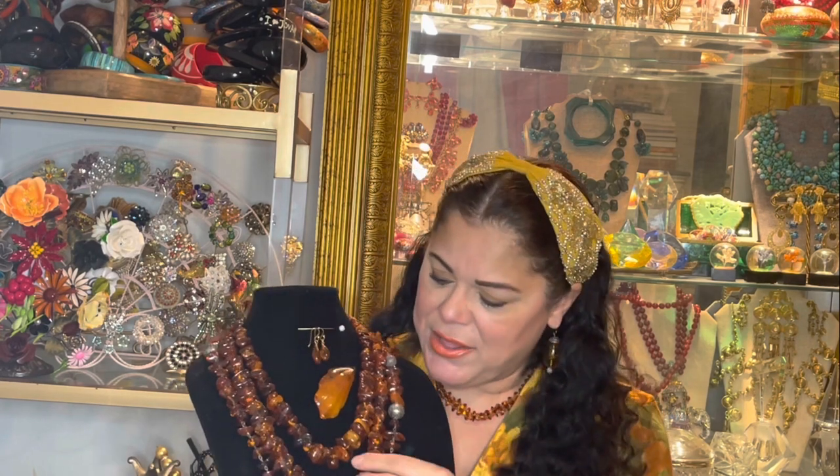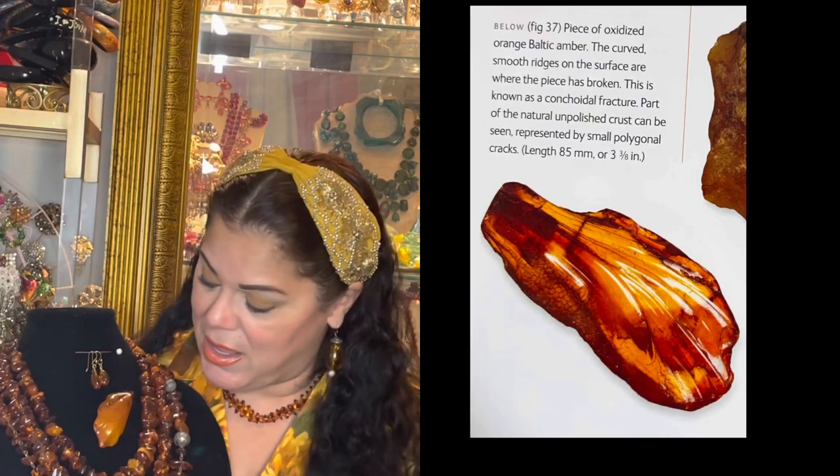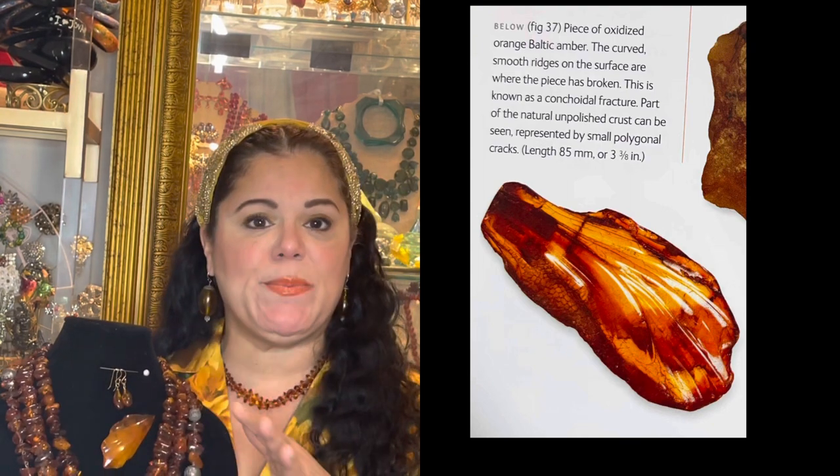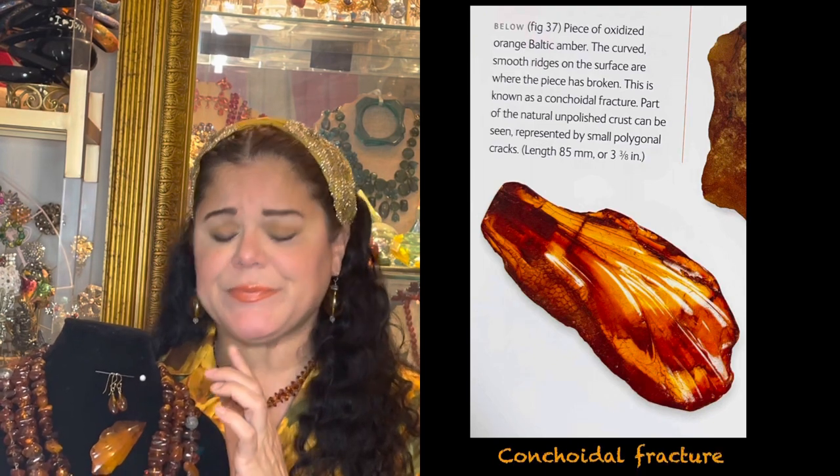Amber is surprisingly very light and very buoyant. So when you do the salt water test and you drop an Amber that doesn't have metal on it in the water, it should float. When you wear Amber it's warm to the touch — unlike other gemstones that are cold, Amber remains warm. Another beautiful thing about Amber is that it's relatively soft, so it's carvable. You can carve Amber. On this necklace you can see different styles of Amber — there are these huge nuggets, and then this is Baltic Amber that is basically chipped right off.